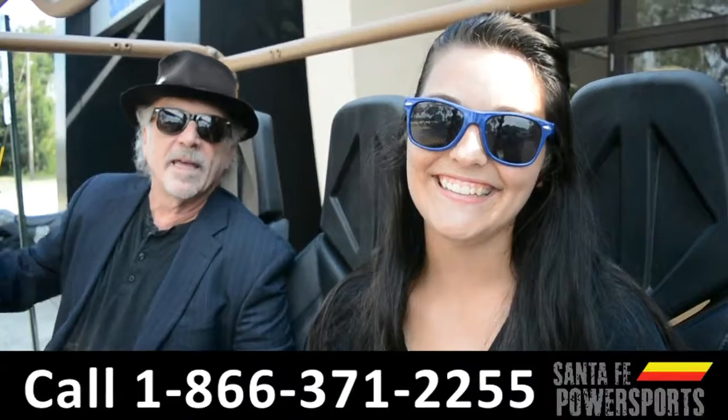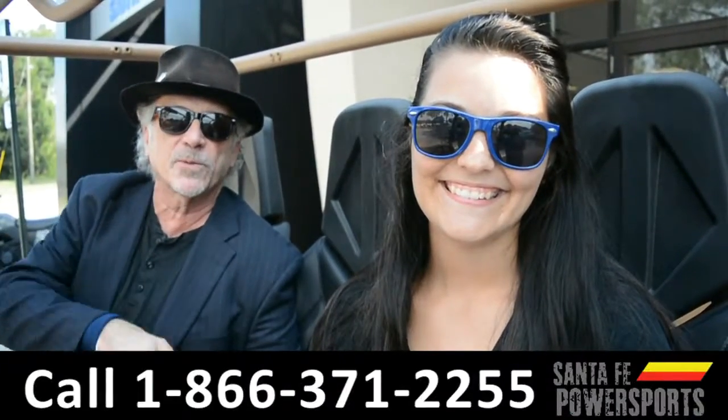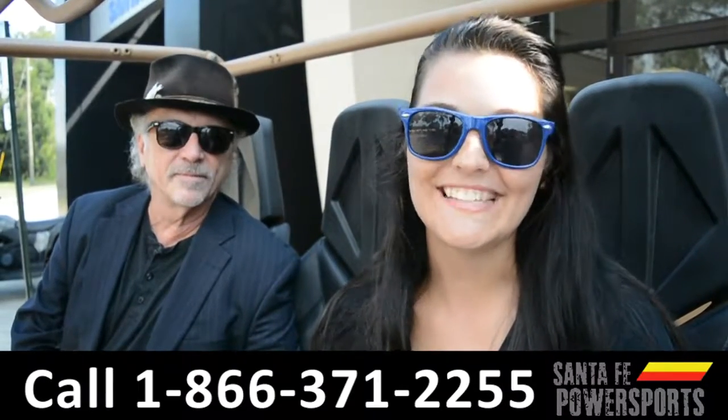Hey, this is Randi. This is Cheyenne. SantaFePowerSports.com, I-75 exit 399. Where we have a great selection of ATVs, UTVs, and boats. Come check us out.